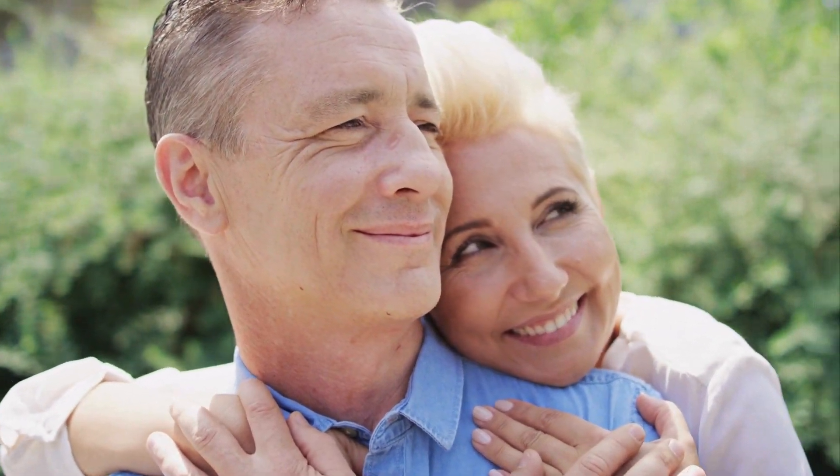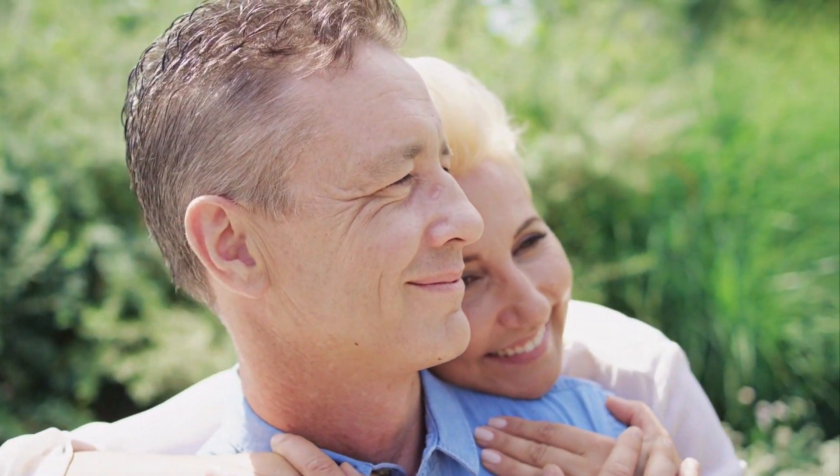Hey guys, how are you doing? I hope you're all doing great. My name is Robert and today I'm recording this video to talk to you about Revive Daily.